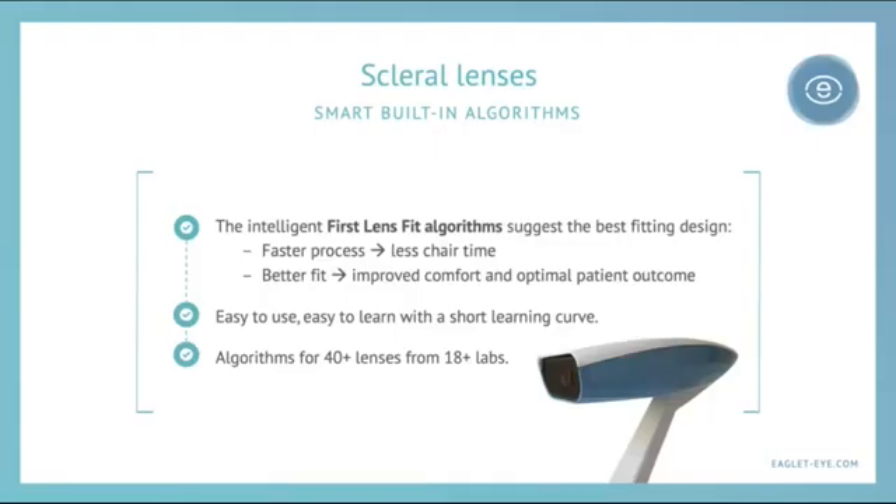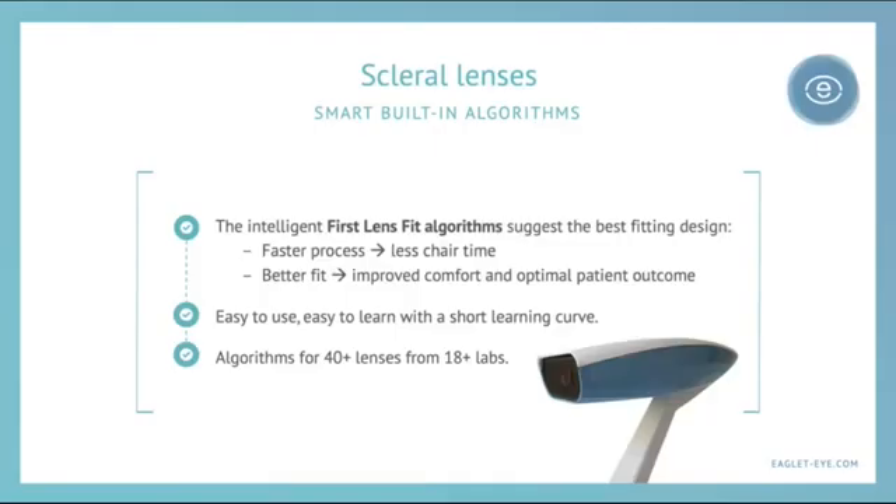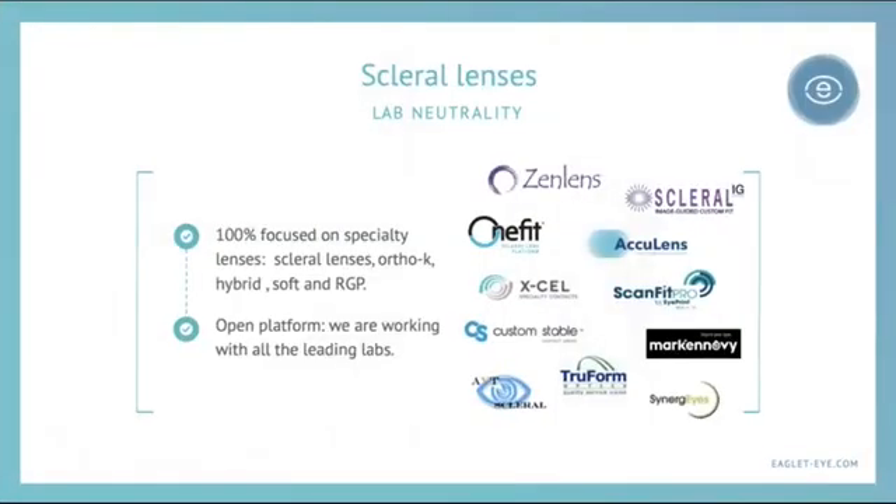Algorithms are available for over 40 lenses and over 18 labs, with more being added all the time. The ESP is based on lab neutrality — we use a number of different laboratories, 100% focused on specialty lenses, which I think is the future of independent private optometry. Scleral lenses, ortho-K, hybrid, soft lenses, and even corneal RGPs can benefit from the Eye Surface Profiler. We work with a number of different labs, and I'm sure most of these names are familiar to all of us — one platform, open and working with all the major labs.